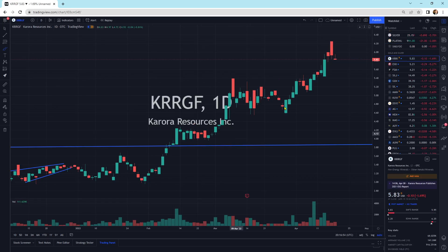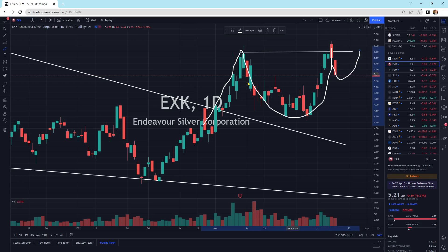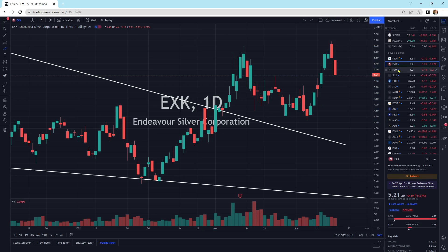Looking at the companies themselves, they don't look too bad. We have a little bit of a sell-off here — it doesn't look that bad for Corolla Resources. EXK, a little bit more to the downside. Looks like we're running into a little bit of resistance through here. We came up and hit it. Maybe it's going to do a cup-and-handle pattern. That's what a cup-and-handle looks like. We'll see what that does.